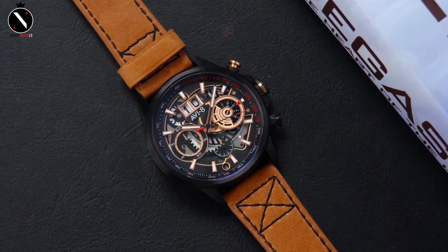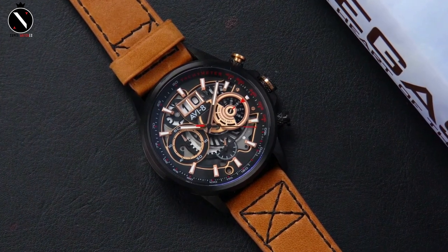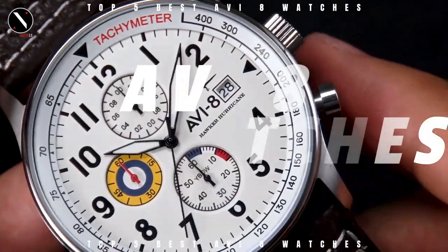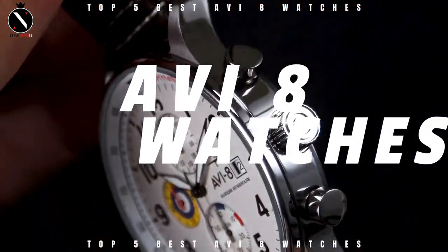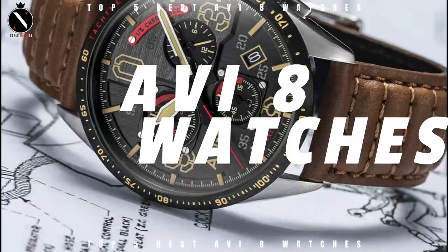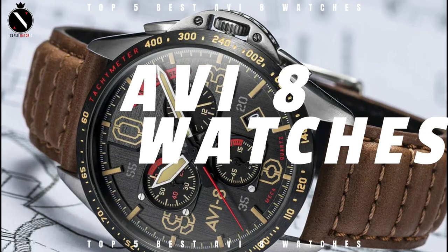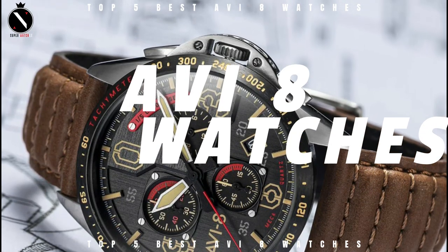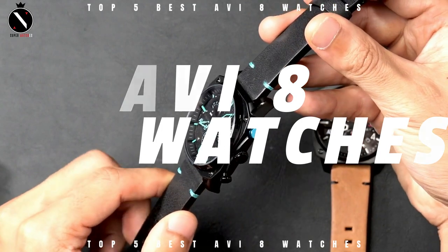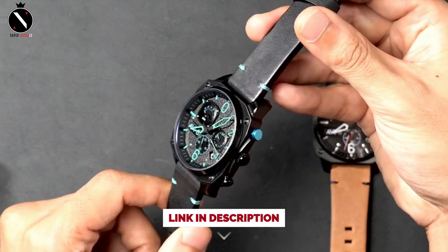Hello guys, welcome to the SuperWatch channel. The AVI-8 moniker gives away the watchmaker's specialty: pilot watches. Hawker Aircraft Limited was a British aircraft manufacturer that produced some of the most iconic aircraft in British aviation history, and the brand's watch models pay respect to this legacy with designs inspired by these iconic planes and the brave pilots who flew them for the Royal Air Force. Today's video will go through the top AVI-8 watches you can buy this year, with links in the description below.